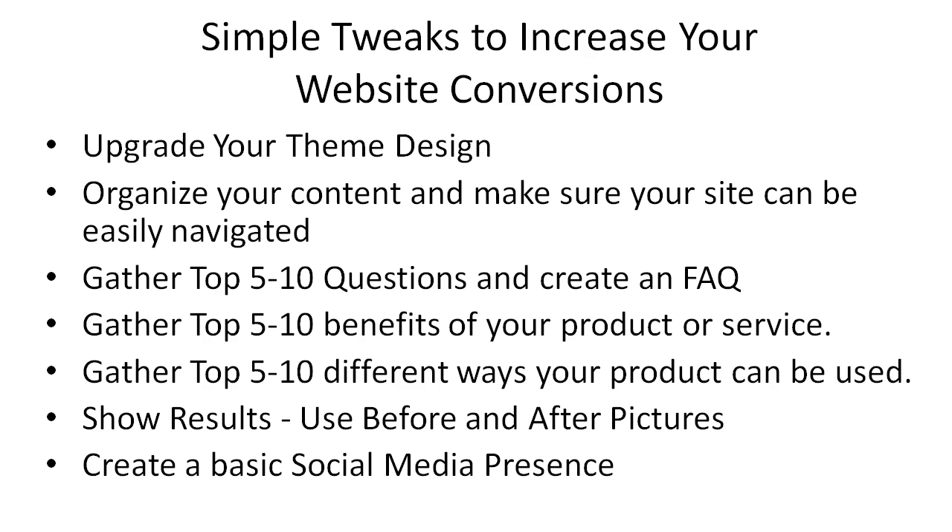And of course, create a basic social media presence. I know a lot of business owners are really busy and you're thinking why should I sign up for Facebook — it's just another way to get distracted. What I'd recommend is just create a basic social media presence: create a Facebook fan page, Twitter page, or LinkedIn page, populate it with information about your company, give some helpful tips and tricks, and just start getting people to like your fan page.